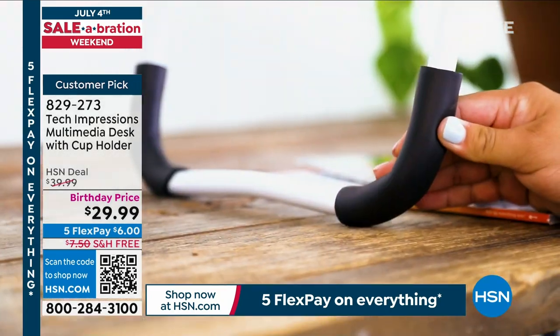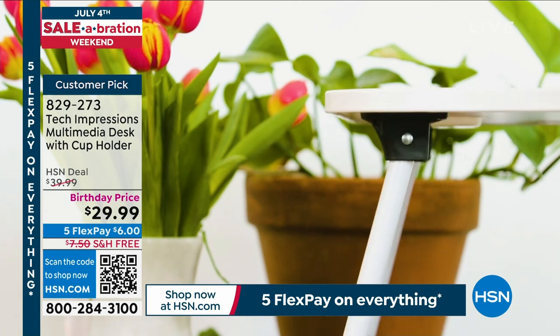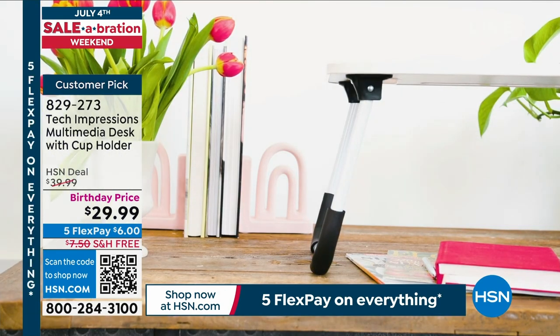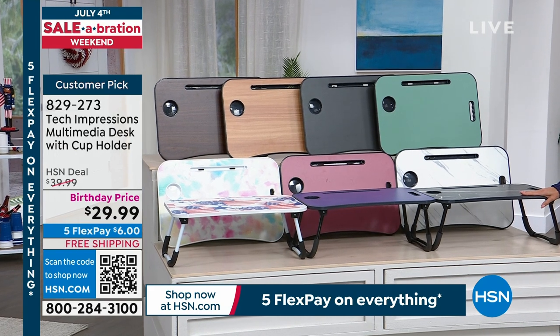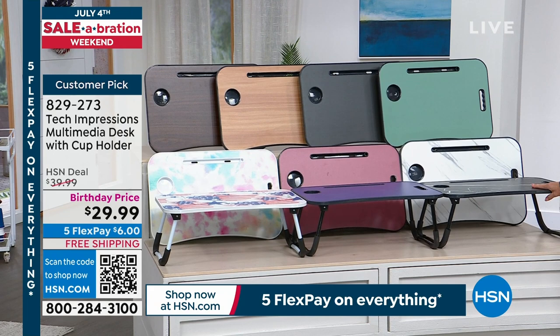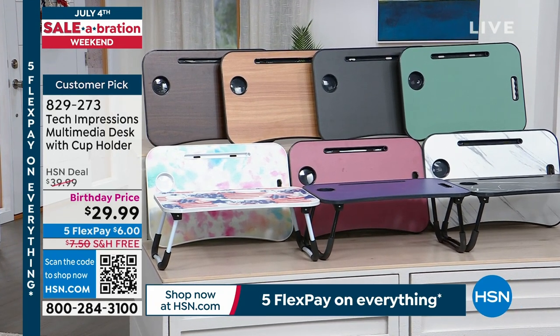This is a customer pick. Originally $39.99, we took $10 off — it's $29.99. We have free shipping, and five flex pays, but that's only for our Fourth of July celebration, so that would be six dollars, and we're going to ship this off to you.